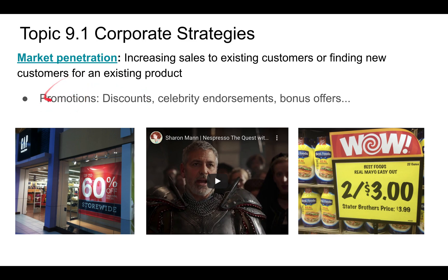Some ways to increase market penetration include promotions — such as discounts — celebrity endorsements (for example, George Clooney selling Nespresso), and bonus offers like two-for-one deals. These are all ways to increase sales to existing customers or find new ones.